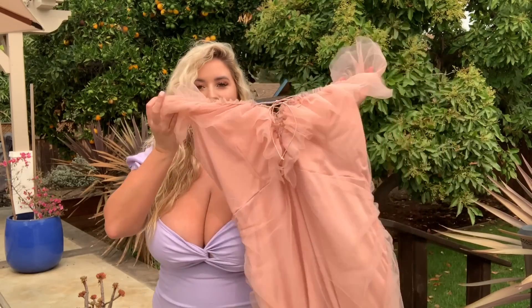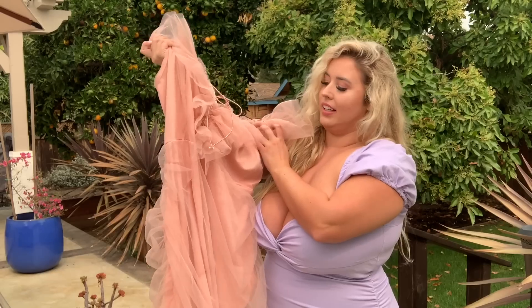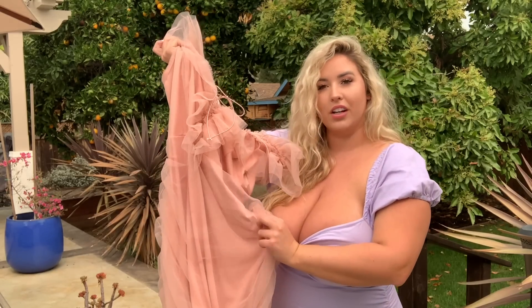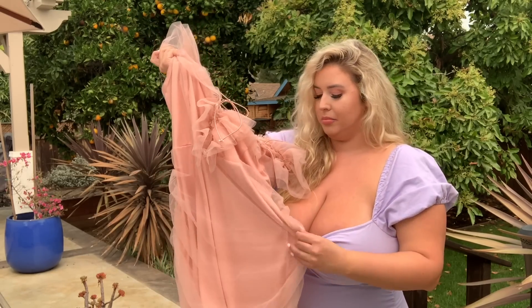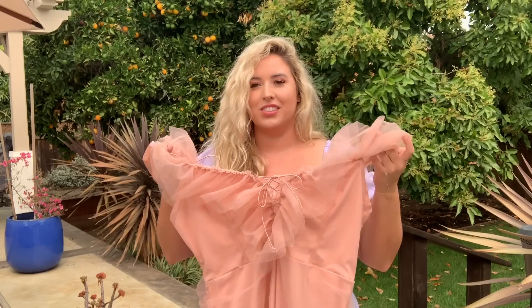I also have this super cute ballerina type dress. It's mesh and it has like a little silky type of underlining to it. It's also ruched and it has a super cute tie neckline as well. I don't know if you can see it, but I just think this is just such a princessy ballerina type dress. So had to get it.